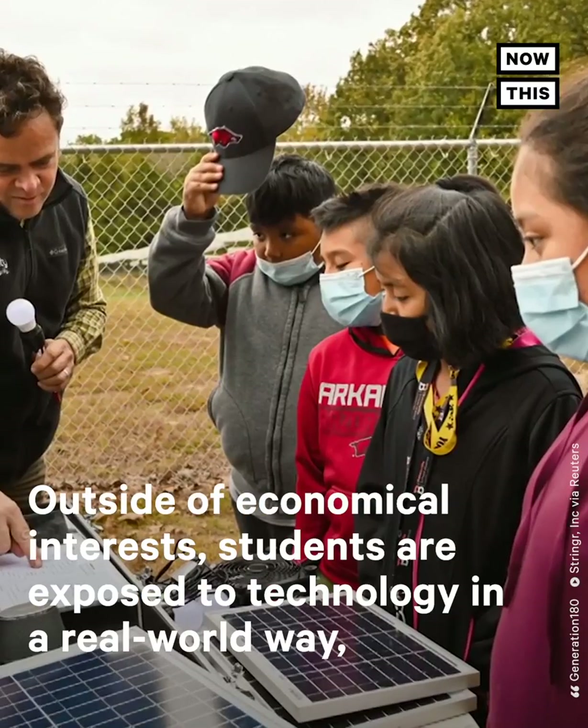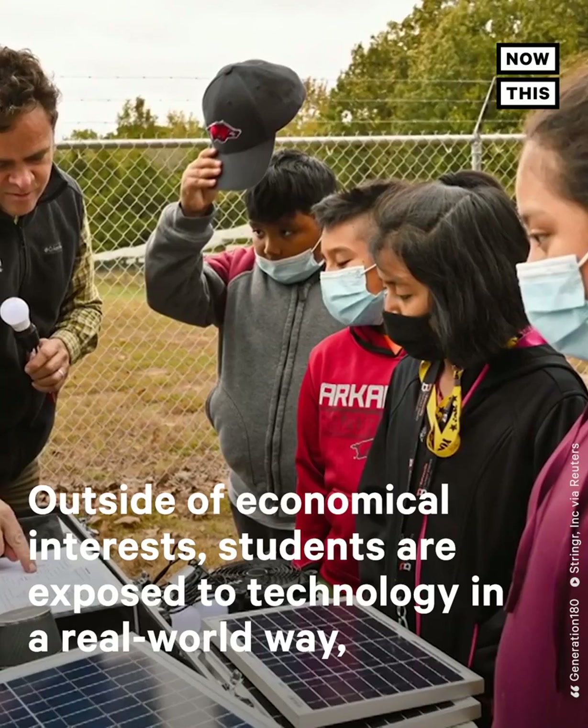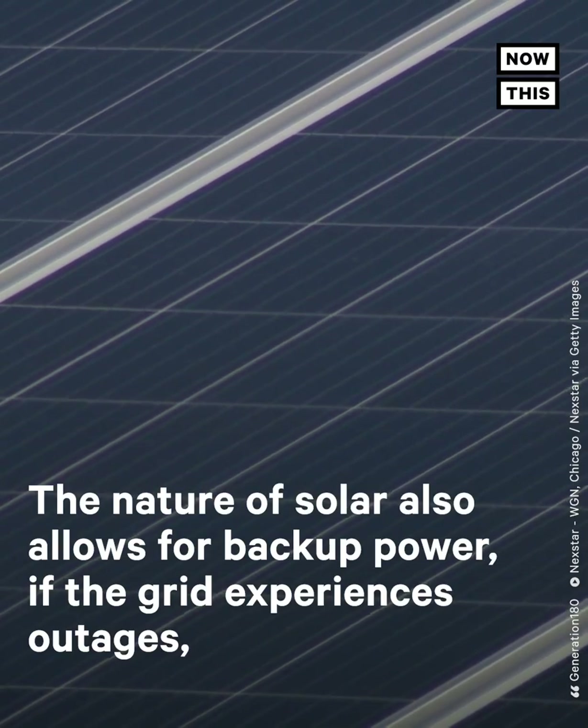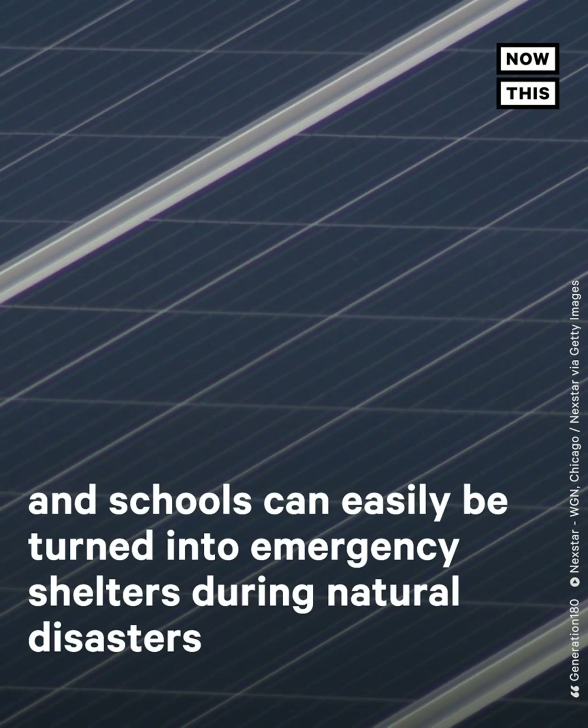Outside of economical interests, students are exposed to technology in a real-world way, and some even get job training. The nature of solar also allows for backup power if the grid experiences outages, and schools can easily be turned into emergency shelters during natural disasters.